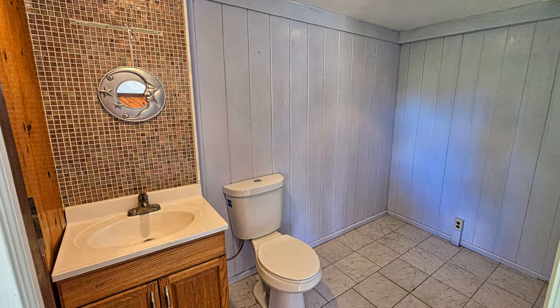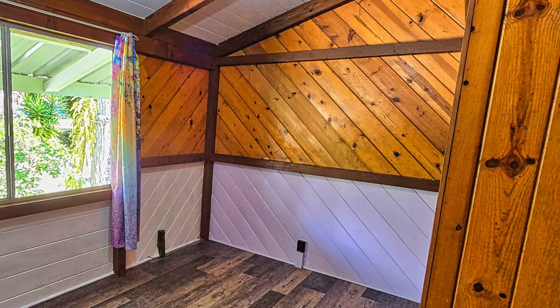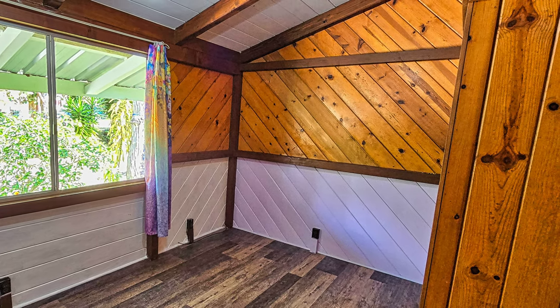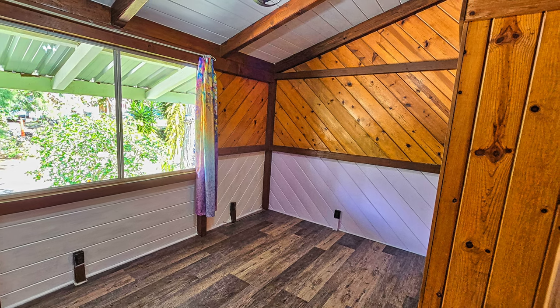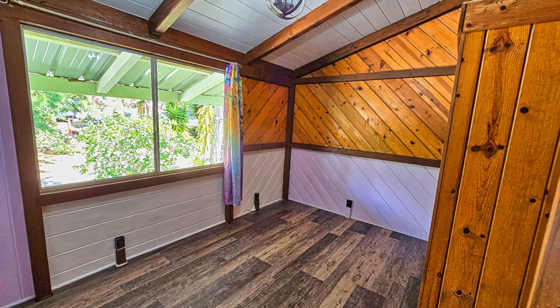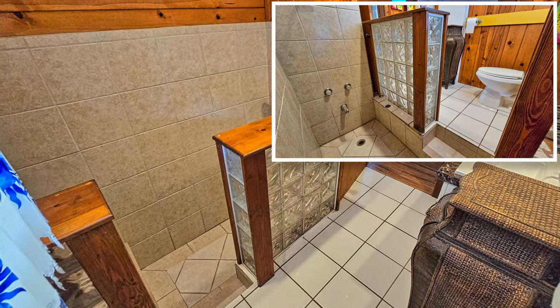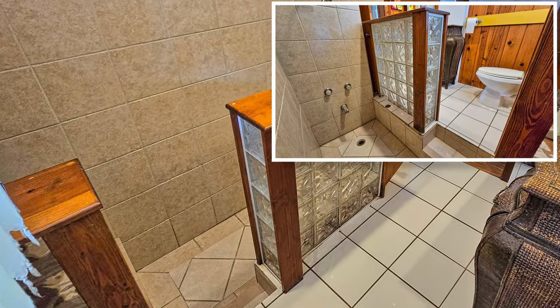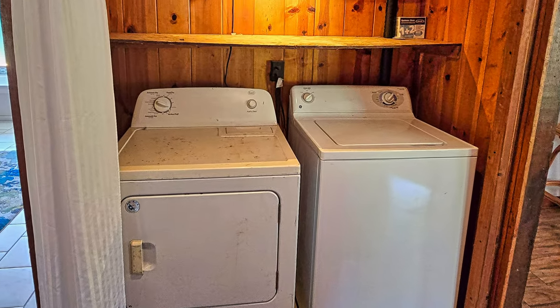The bathroom is tiled and has plenty of room to add a large walk-in shower. The second bedroom has wood walls which gives a nice country feel, and a generously sized window floods the room with natural light. The second bathroom features a unique sunken shower and tile floors.